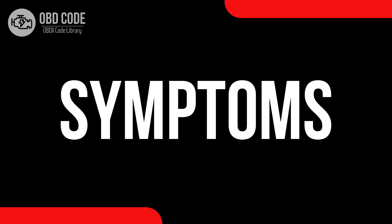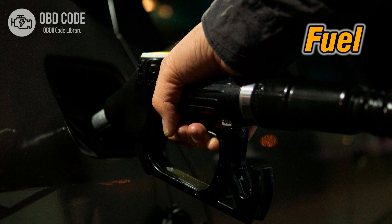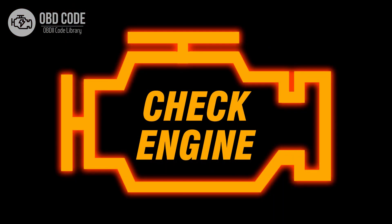Code symptoms P0177: 1. Decreased fuel efficiency. 2. Engine performance issues. 3. Malfunction indicator light (MIL) illumination.